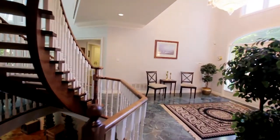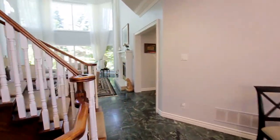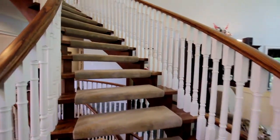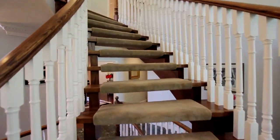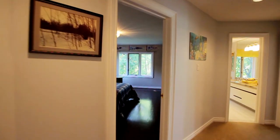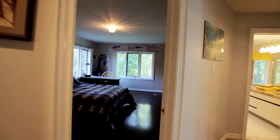A winding oak staircase leads you to the second floor, where there are five large bedrooms and four bathrooms.